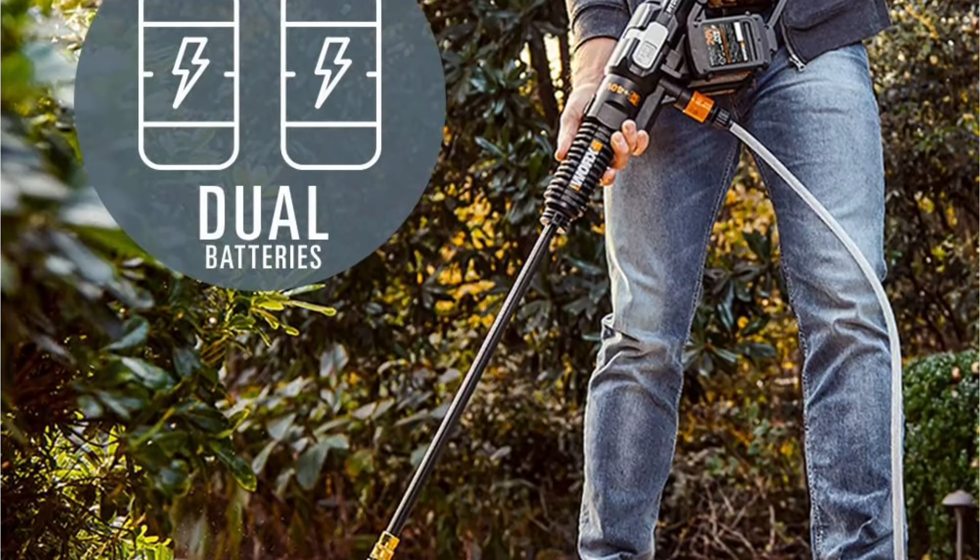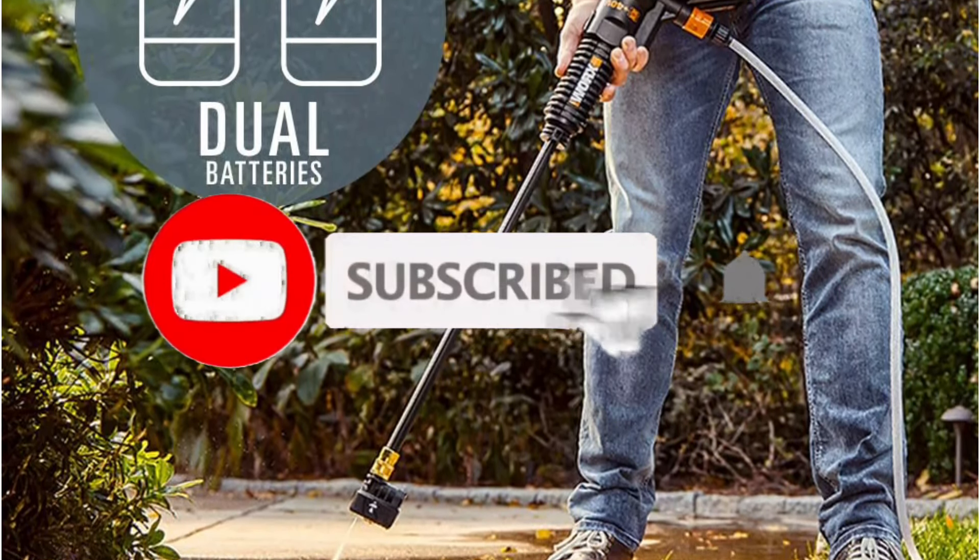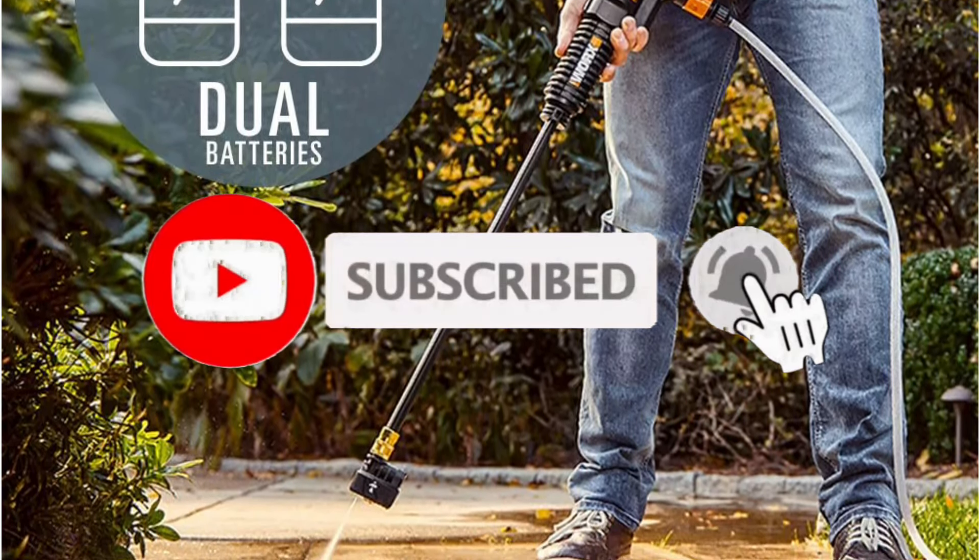Whether you're interested in pricing, specific features, or more detailed information about any of the products mentioned, be sure to check out the links provided in the description below. Let's explore our top picks and find the perfect cordless power washer for your needs.